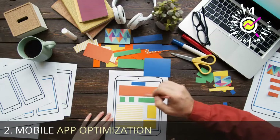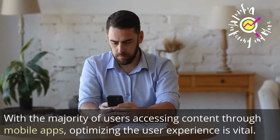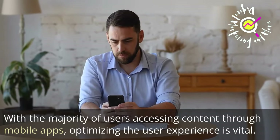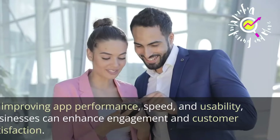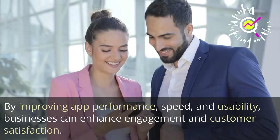Number 2: Mobile App Optimization. With the majority of users accessing content through mobile apps, optimizing the user experience is vital. By improving app performance, speed, and usability, businesses can enhance engagement and customer satisfaction.